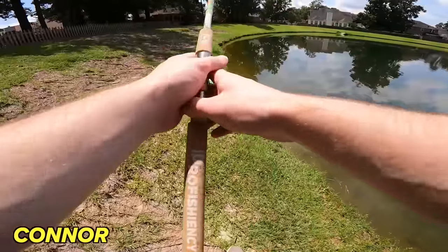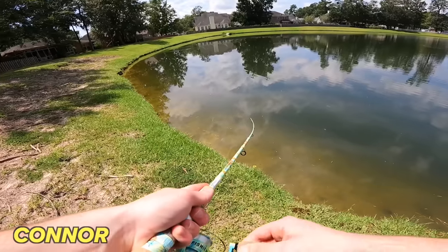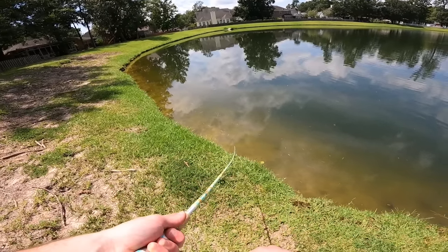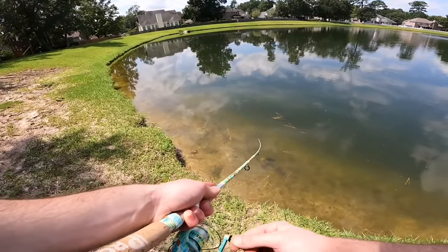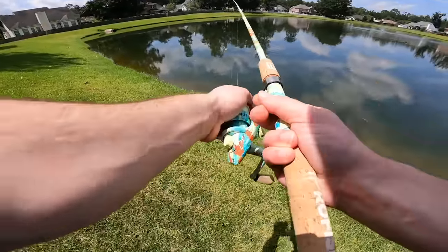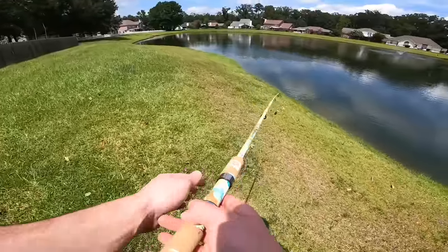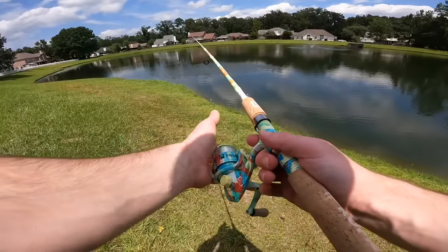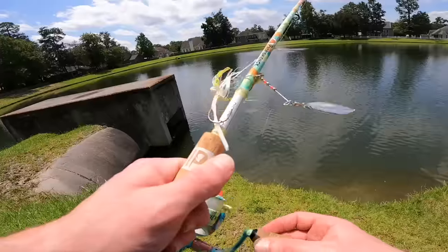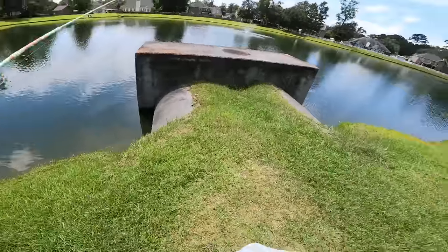Noah starts fan casting the chatterbait around the edges, figuring a straight retrieve is most efficient. He immediately spooks fish with a cast and notices bait popping everywhere on the surface. He decides to load back up and head to a completely different pond. The Zebco is a little uncomfortable compared to a bait caster — the button is very raised and the release point is different.